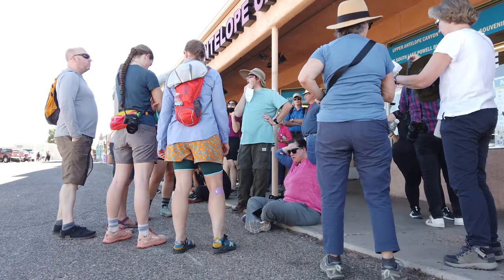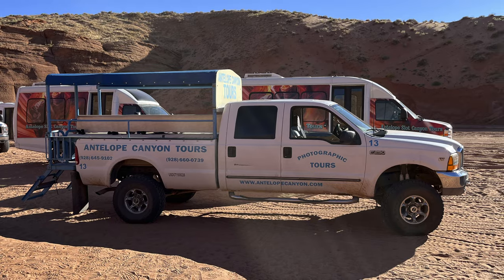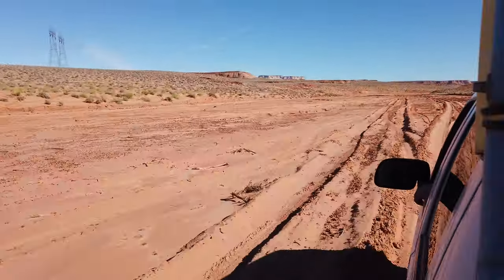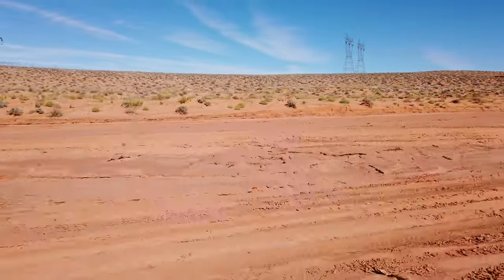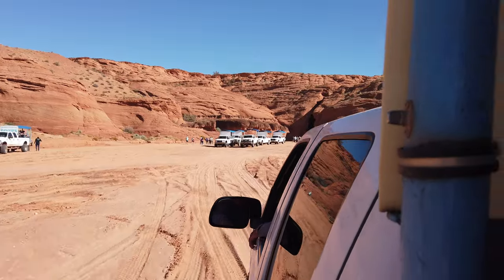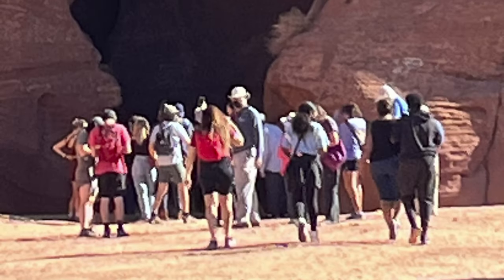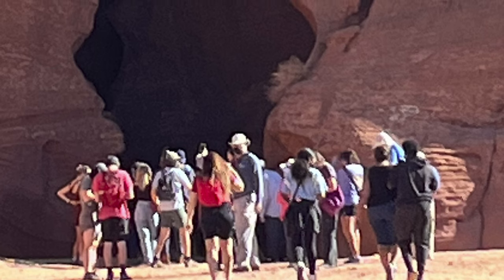Our tour started at a shopping center in Page, Arizona. We were loaded onto several open-air pickup trucks with about 20 people in each. The driver did some narration as we drove along the highway before entering a dry, sandy riverbed. The riverbed floods when it rains and the slot canyon can be dangerous and have flash floods, so the tour can be canceled due to weather. When we arrived at the canyon entrance after about 20 minutes, we were greeted with many other tour trucks already there, and there was a small crowd of people by the entrance. We waited about 10 minutes for our turn to enter the canyon.